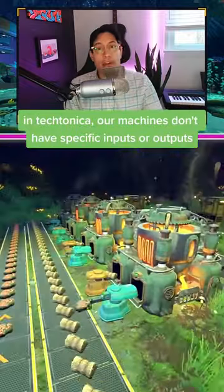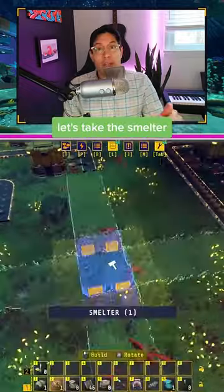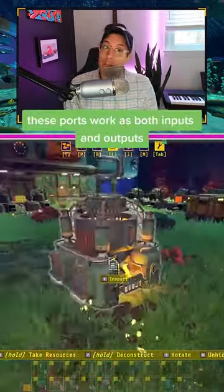In Tectonica, our machines don't have specific inputs or outputs. What the heck does that mean? Let's take the smelter. Four ports, two on each side. These ports work as both inputs and outputs.